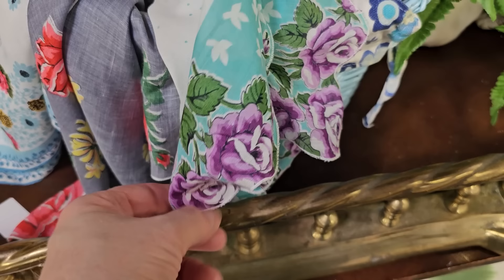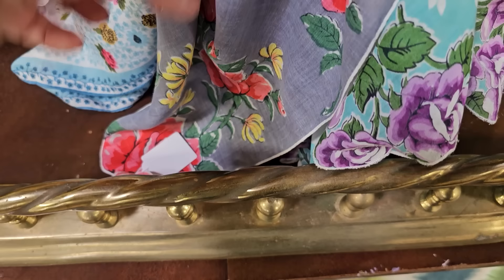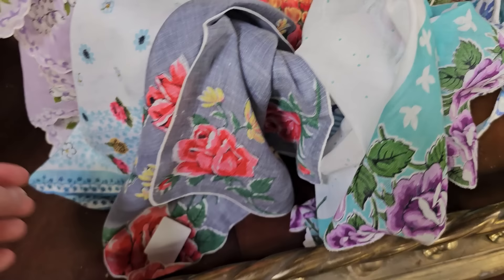And who remembers these fancy hankies? My grandmother had drawers and drawers full of these fancy little handkerchiefs. They priced these so cheap — $0.25 per handkerchief. I think that would be pretty to decorate with, like they have it now over a basket. Or you could use it as a place mat, as runners — I've seen people make little window valances out of them.